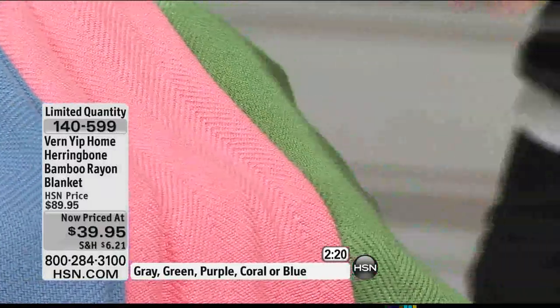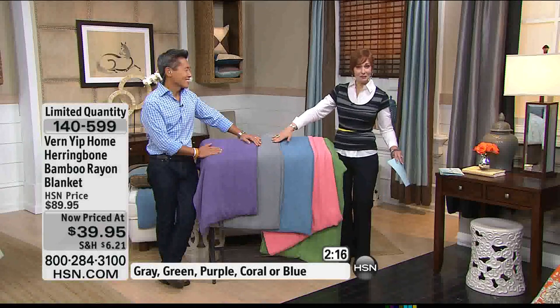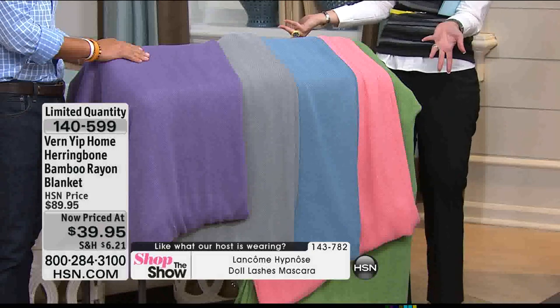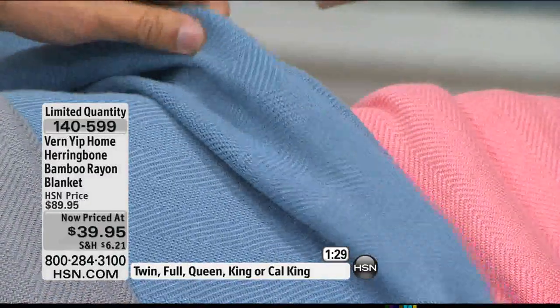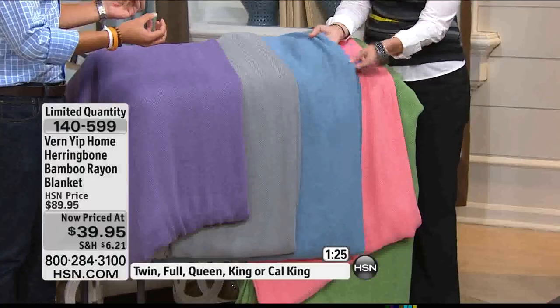No matter which size you pick up — twin, full, queen, or king — you have the same price of $39.95. If you have gifts to give — weddings, this is some of the busiest time for weddings — you have it right here. This would be a beautiful gift. Being proactive about a hostess gift, this is a very impressive hostess gift or holiday gift. It comes packaged beautifully. If you were looking at that cloud coverlet and cloud sheet set in light blue, this slate blue really works beautifully with it — you could layer this on when it gets a little cooler.